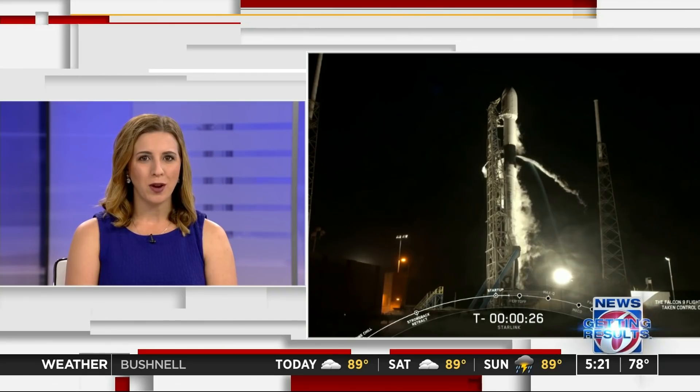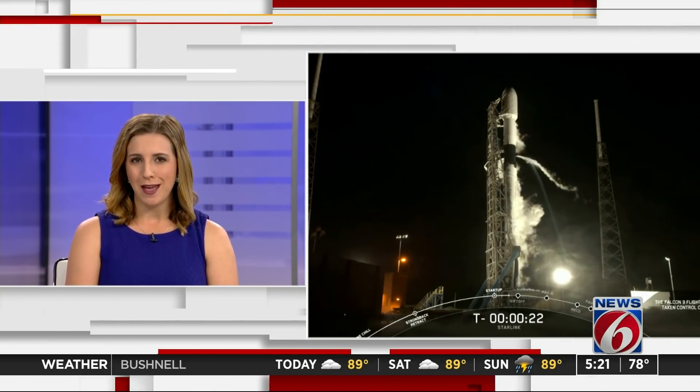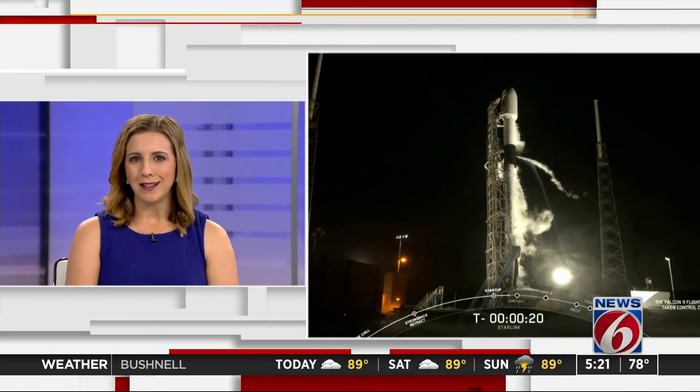SpaceX is gearing up for another launch this morning. The Falcon 9 rocket is set to lift off at 5:21 for SpaceX's ninth Starlink satellite mission. 58 internet communication satellites are on board, all part of the company's goal to provide global internet from space.